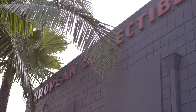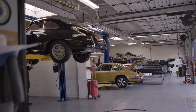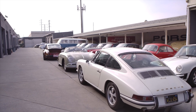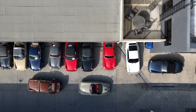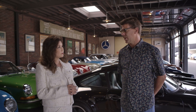We're here today at European Collectibles with the sales manager, Chris Kessler. Chris, tell us a little bit about your location, how you guys started and how long you've been here. The business started in the late 1980s. The owner started out of his garage, believe it or not. After relocating about four times, we've been in this location now for about 17 years. We primarily are a classic car dealership, dealing with 50s and 60s European and British sports cars.